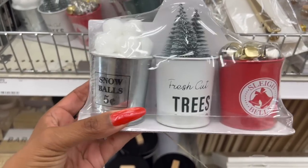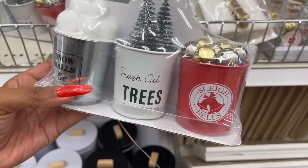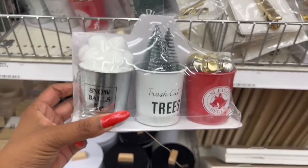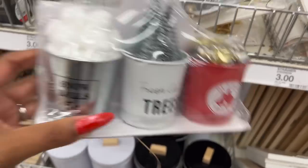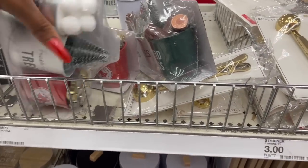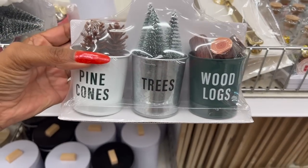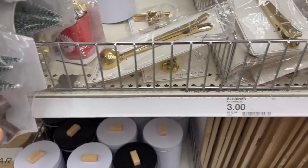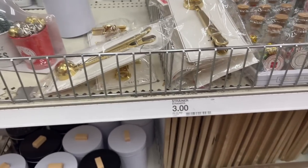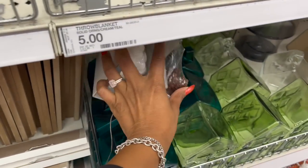I love this so much! It has snowball walls, fresh cut trees, and sleigh bells. You get three of them for three dollars — an amazing price. They have another style too with pine cones, trees, and wood logs. I need a cart so nobody takes them!